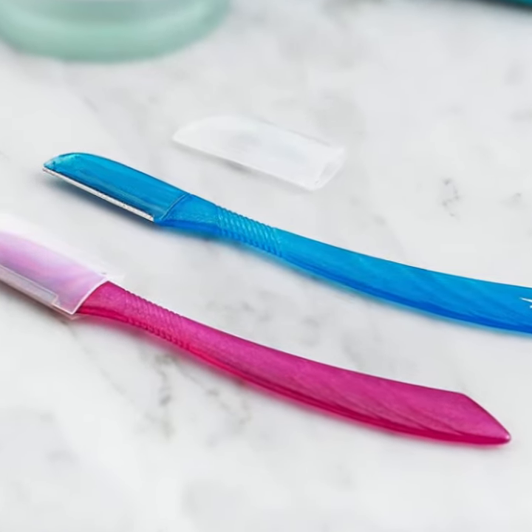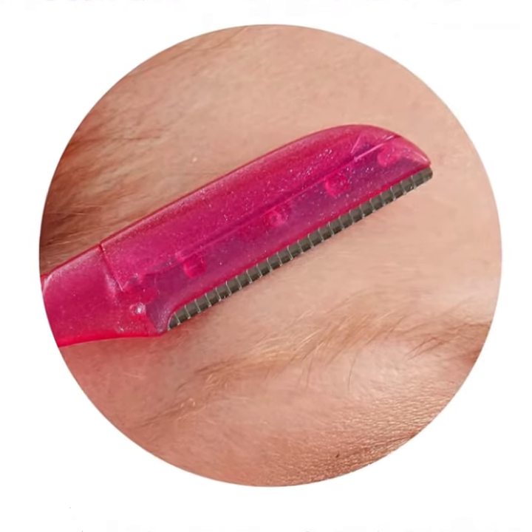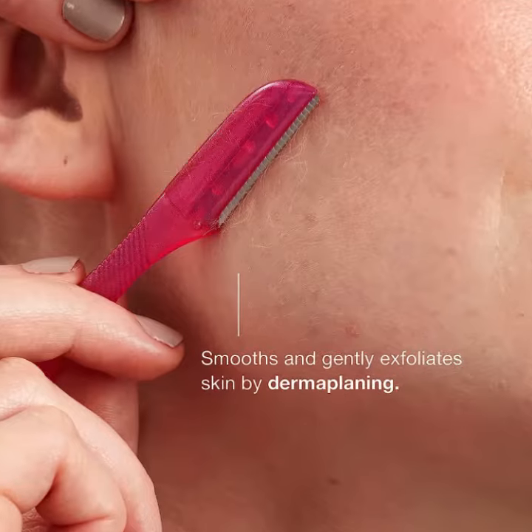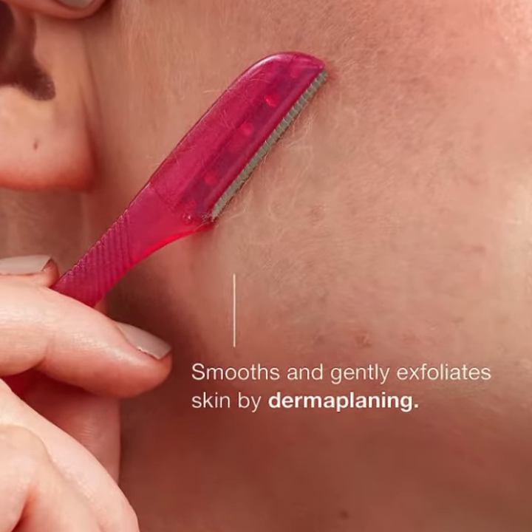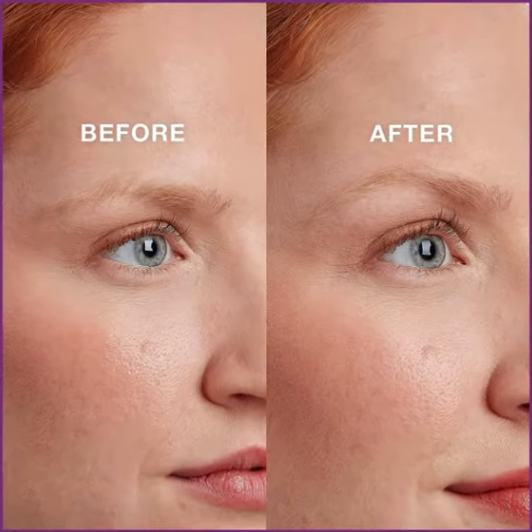The Chic Hydro Silk Touch-Up Women's Razor Set includes three razors and one extra precision cover that attaches to the blade to shorten the blade's length for precise eyebrow shaping. It has a compact lightweight design for effortless touch-ups anytime, anywhere. Each multipack unit includes three Chic Face Razors and eyebrow shapers in assorted colors.